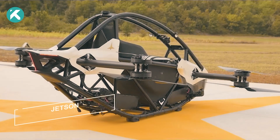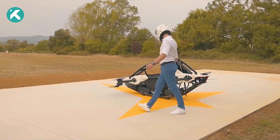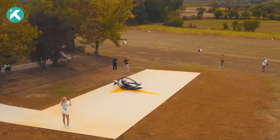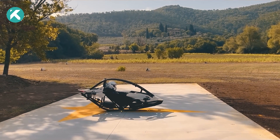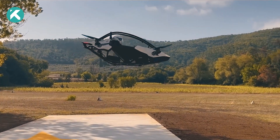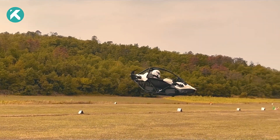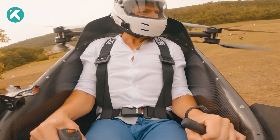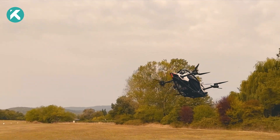The Jetson One exhibits a sleek and agile design reminiscent of a Formula One racing car. This aircraft effortlessly takes flight like a magnificent masterpiece. Its lightweight construction, combining aluminum and carbon fiber, results in an elegant marvel that promises an exhilarating aerial experience. Powered by eight robust motors, it boasts remarkable propulsion, ensuring seamless flights that captivate the senses.